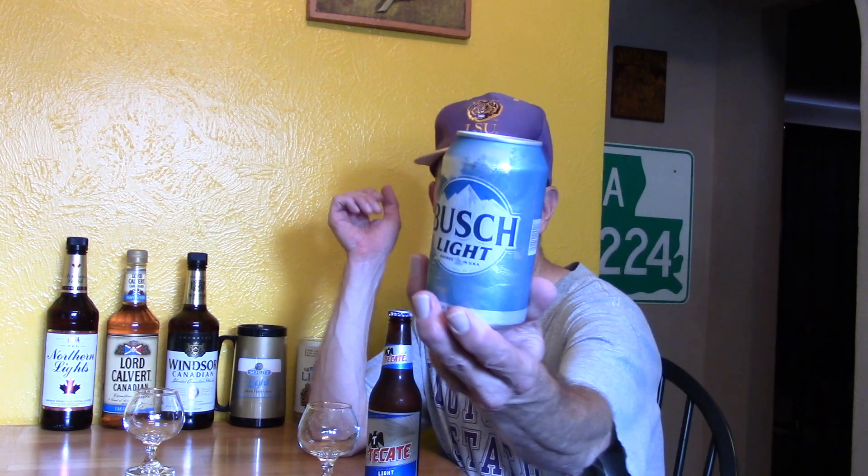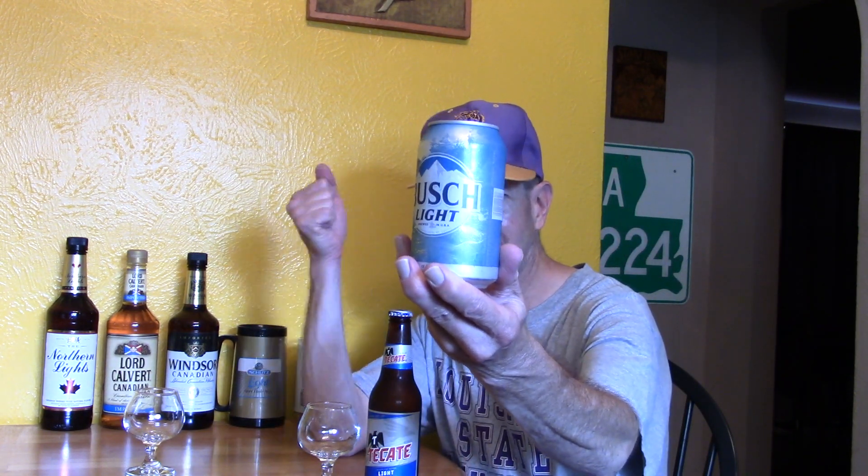Tecate Lite is from Cuauhtémoc Montezuma, also known as Heineken Mexico, owned by Heineken International. Bush Light was introduced in 1989 — a package draft beer, cold filtered draft light beer. It went national in 1990. It's 95 calories, a much lower calorie count, and 4.1% alcohol — two tenths of a percent higher. Will it make a difference? I think it will.